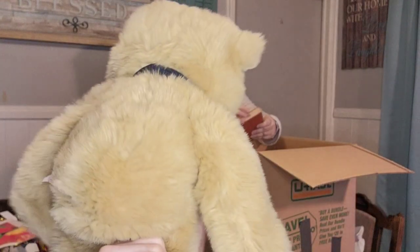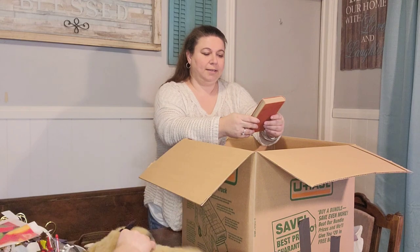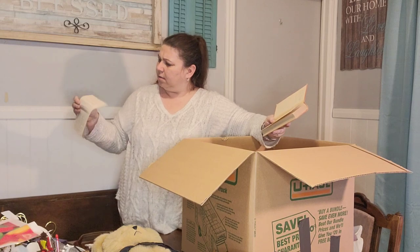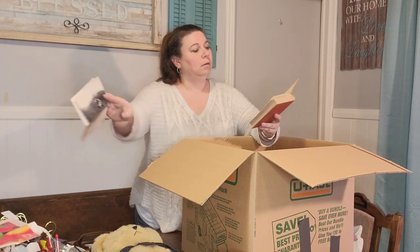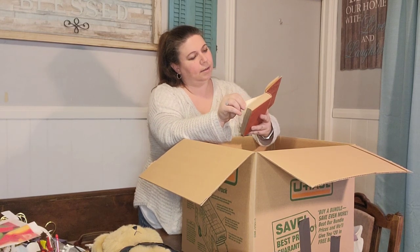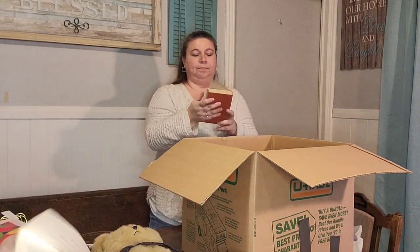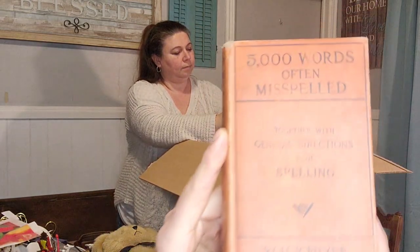There's a lot of books in here. 5,000 Words Often Misspelled, together with general directions for spelling. There's a little card — it says astronauts. This is from 1894. I thought it was pretty old, so I just kept it for that purpose. A 1894 book in pretty good shape.